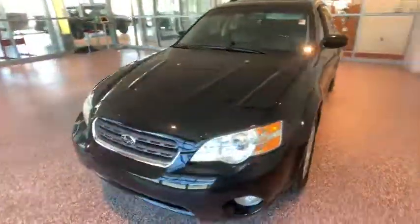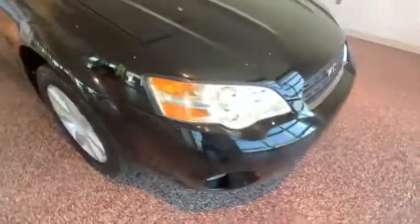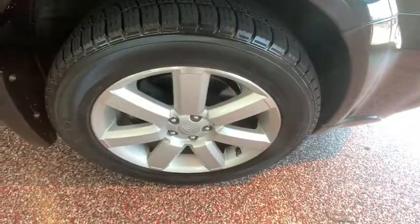Panic alarm, remote keyless entry, power moonroof, driver vanity mirror, front bucket seats, front reading lamps. Come take a test drive today.